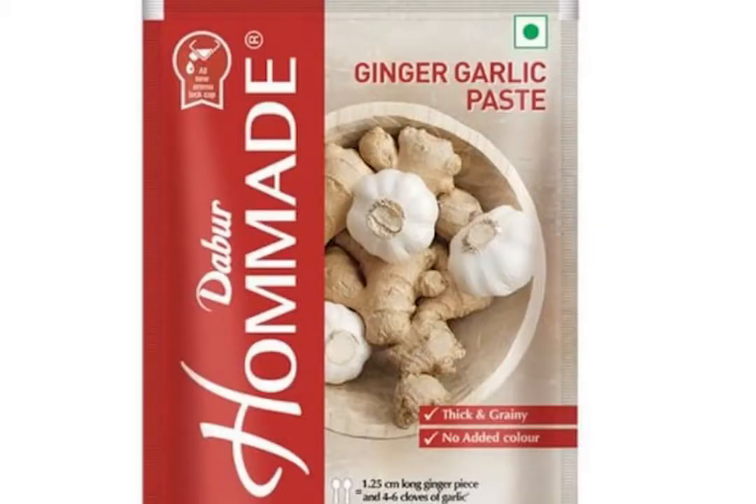Next I have a ginger garlic paste — thick, grainy, no added colors, and no artificial ingredients. This is just for 48 rupees. I'm showing this because this homemade-style ginger garlic paste tastes quite different from other brands I've tried. I think you guys must check this out.